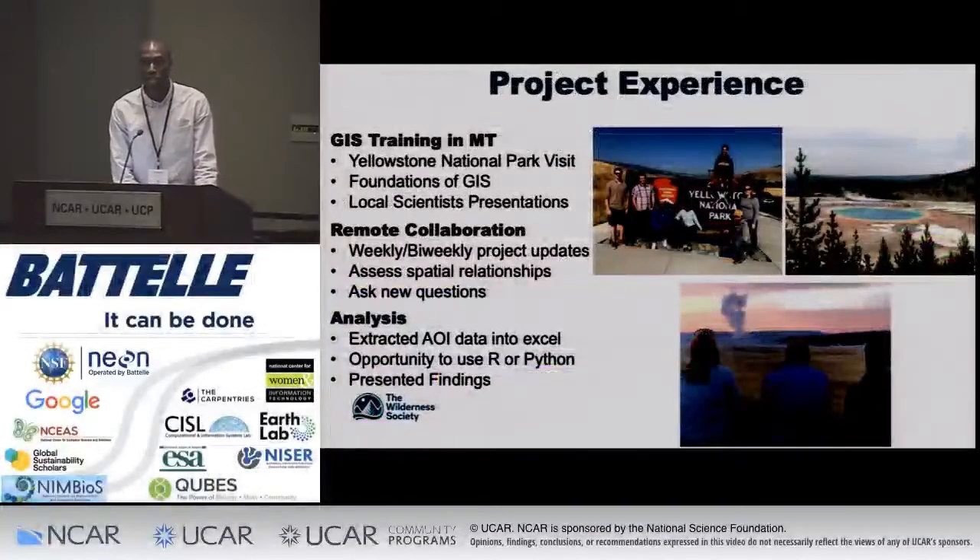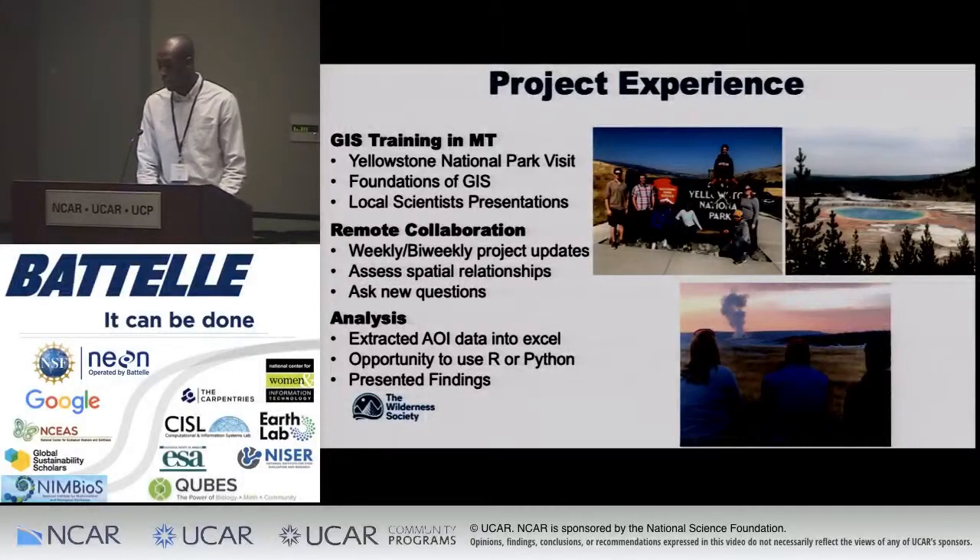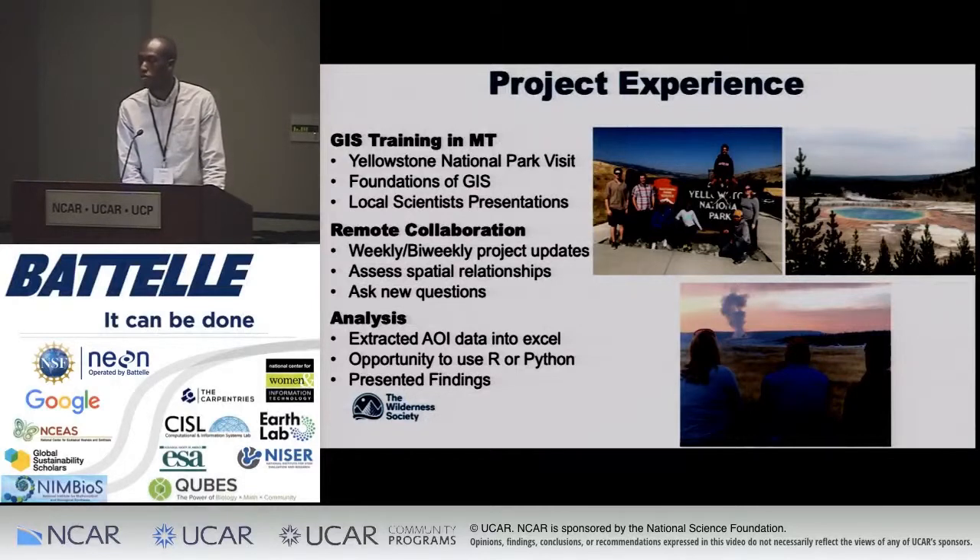I'm going to talk about my experience in the remote internship. Part of the training in Montana, we took a tour of Yellowstone National Park, which was my first experience ever being in a national park — it was amazing to be out in the field. We learned about the foundations of GIS, and even though I had taken a few courses as a GIS minor, it never really clicked how I could apply them in an ecological setting. Learning from local scientists at Montana State University was also a big impact, because I could see where I could apply my GIS skills into doing my own research project in the future.